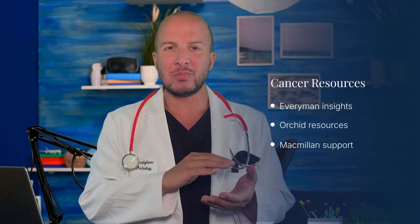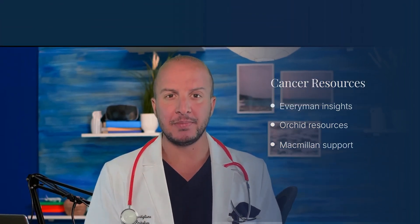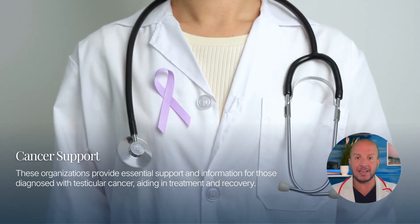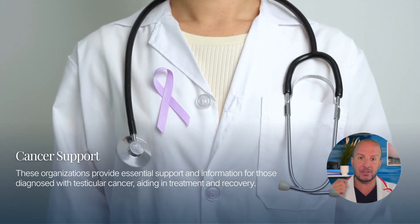For more information you can visit resources like Everyman, Orchid, and Macmillan, which provide valuable insights into testicular and prostate cancer. These organizations offer support and information for those living with a diagnosis of testicular cancer, helping you navigate through treatment and recovery.